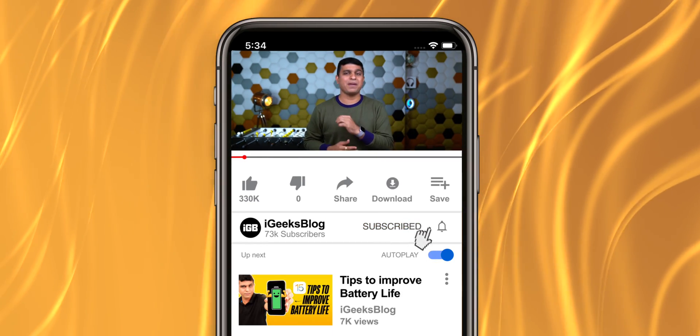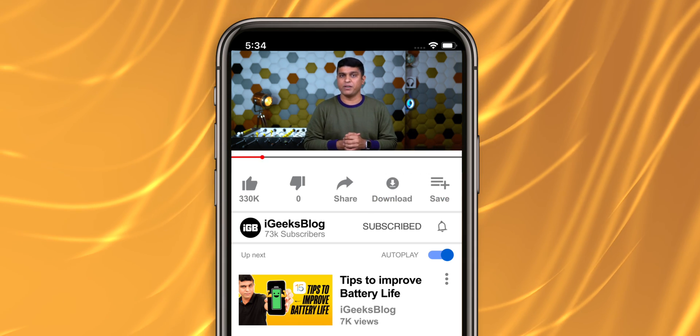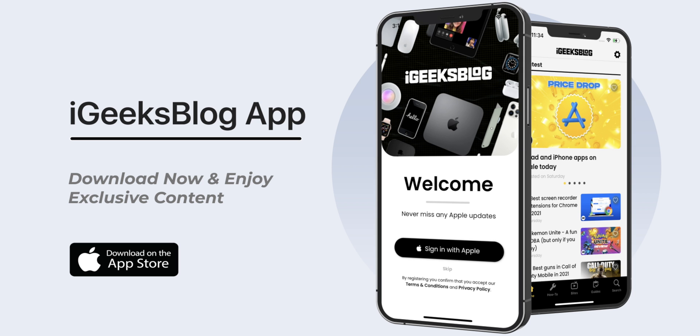For all this information, stay updated by subscribing to the iGeeksBlog channel and turning on all notifications so you never miss great content from us. Share this video with your friends and family, and download the iGeeksBlog app to enjoy exclusive content about everything Apple.